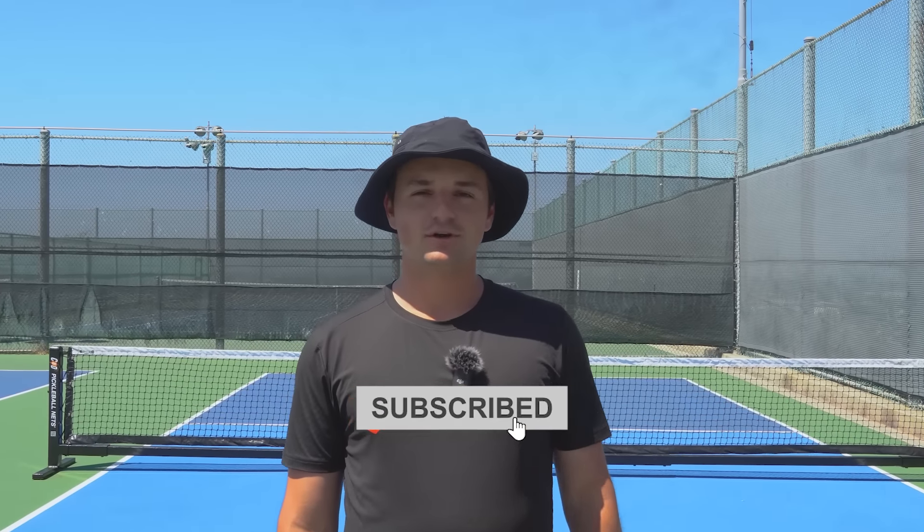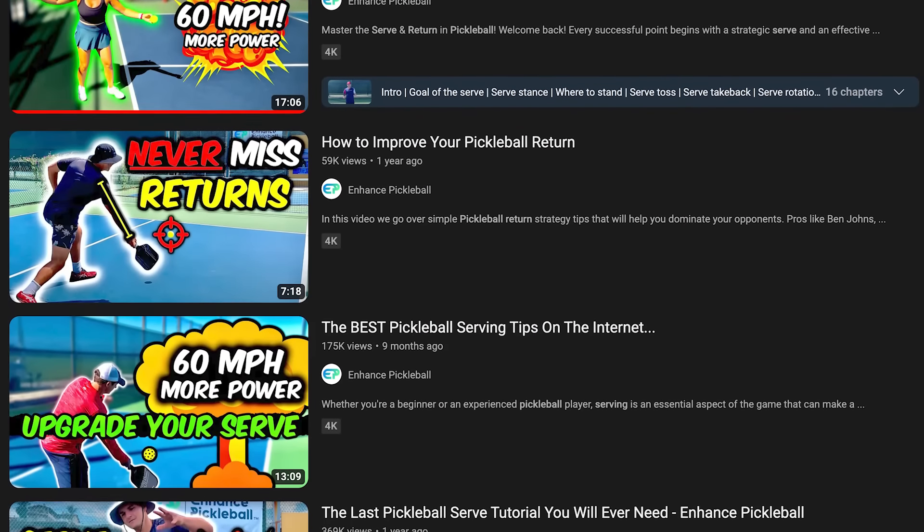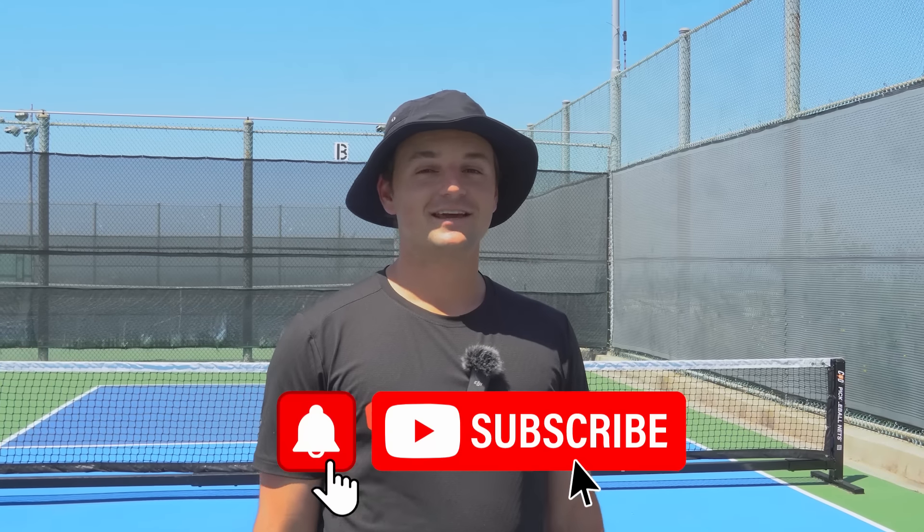If you aren't subscribed to our channel, make sure to do so. By subscribing and liking this video, YouTube will start recommending you all the best pickleball content. So make sure to subscribe if you're trying to improve, and thanks for supporting the channel.